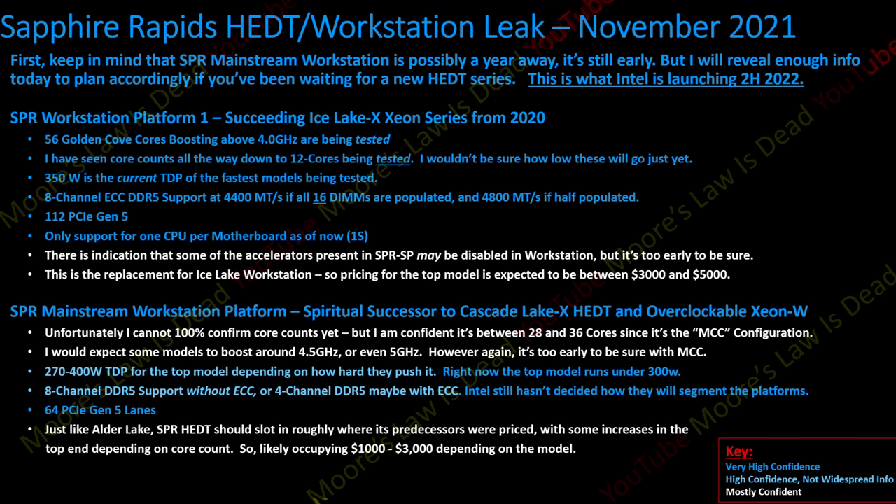Half a year ago I leaked details of Intel's Fishhawk Falls platform — a platform meant to launch by Q4 2022, bringing above 4 GHz clock speeds to dozens of big Golden Cove cores and a mountain of I/O for both variants of this workstation platform. Everyone I talked to back then and still today says that Intel isn't calling this HEDT anymore, that HEDT is basically dead, and it mirrors things I hear out of AMD where AMD is considering making Threadripper Pro the only Threadripper moving forward.